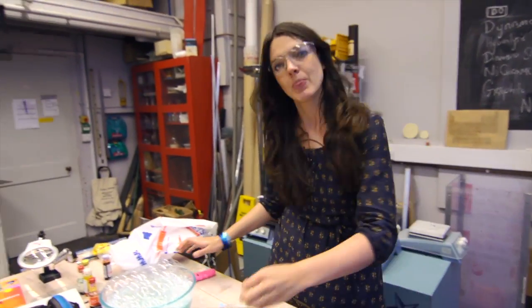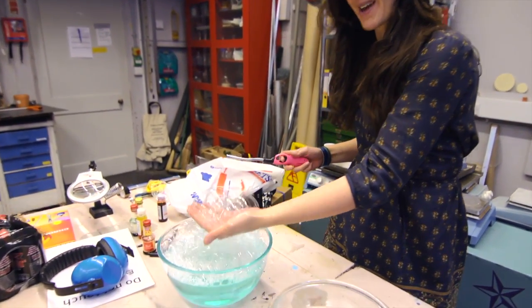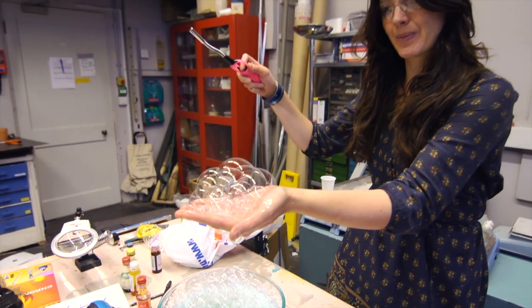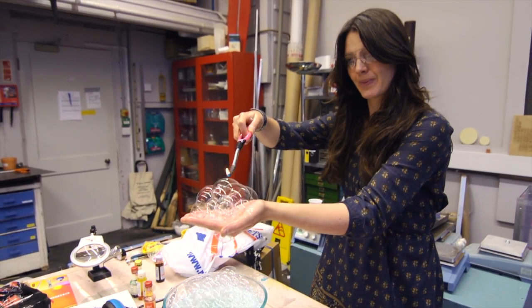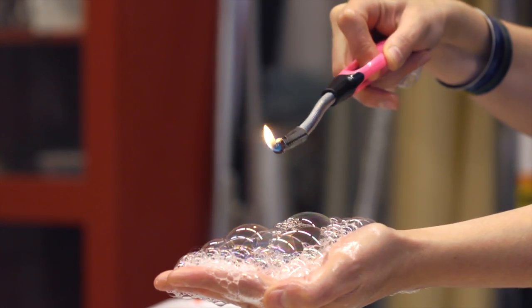There we go. Then I'm going to set fire to them in my hand. Hydrogen by itself is quite flammable — you get quite a decent flame.